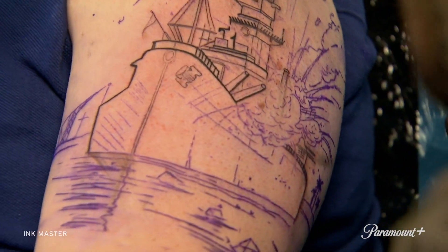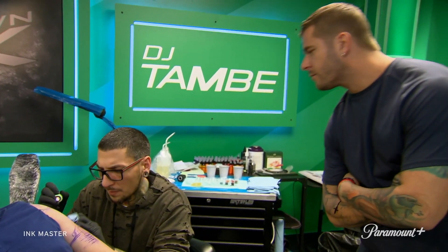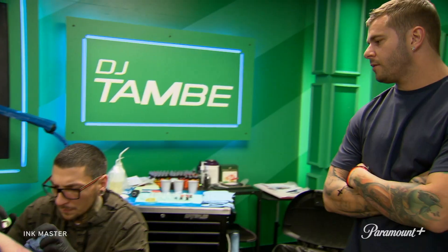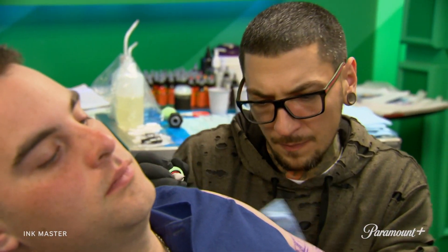Do you want to do anything above it? Yeah, we can do like a little trail here, detailing stuff in front of the boat. I'm definitely giving my input on this one. I'm making sure that DJ hears me. Looking good, DJ. If he listens to me and if I listen to him, I think we can pull this off. That's dope.